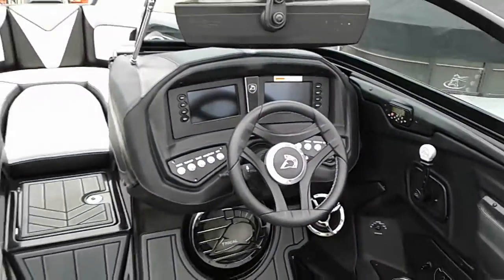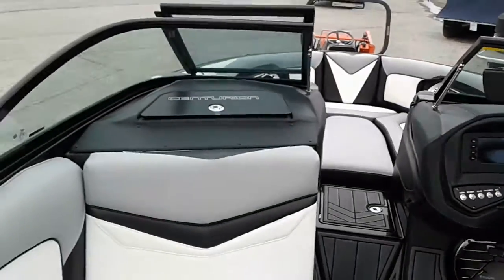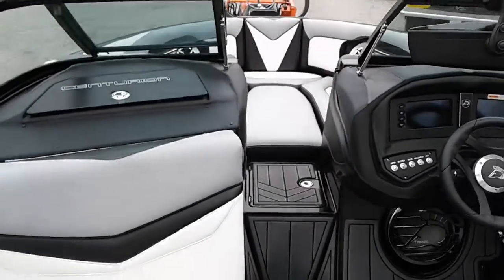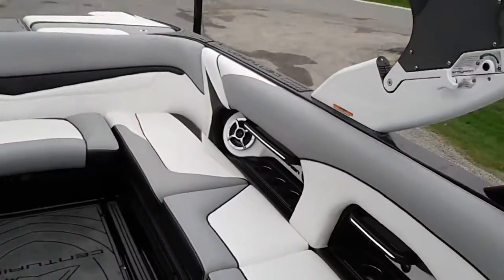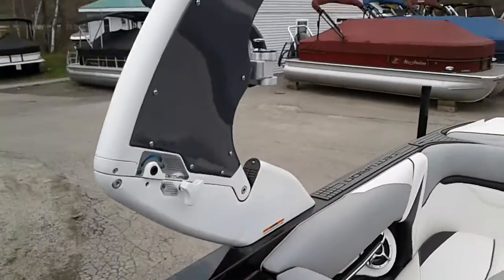Gorgeous boat — baddest wake in the business. 5100 pounds of ballast, and that's not apparatus, that's actual water ballast. 5100 pounds — it doesn't get any better than that. Tower folds quick.